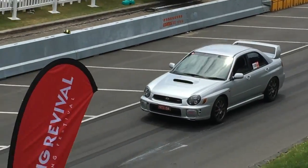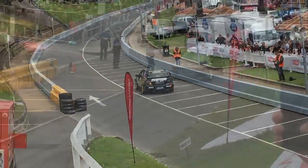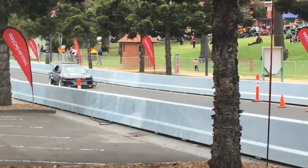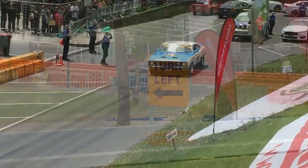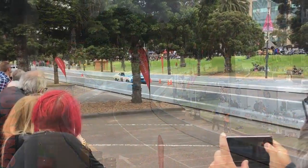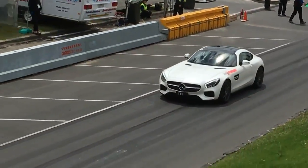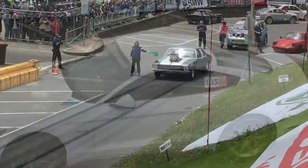So we're down at Geelong Revival — this is the quarter mile sprint. Here's our car with the load in. This is loud!